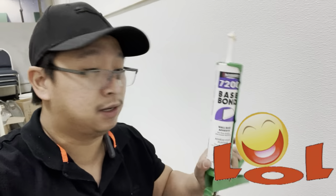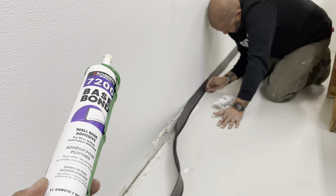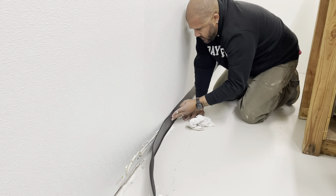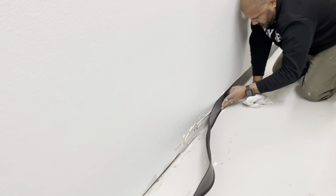Alright guys, we are now putting in the baseboards for the wall — check out how it looks. I'm putting the adhesive, and John is the one putting on the baseboards. I got the easy job again. I'm going to cover all this wall and make it look nice.